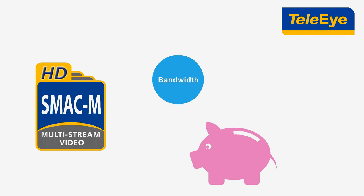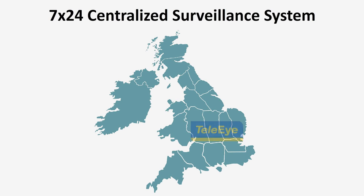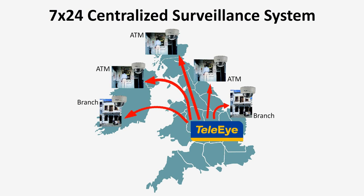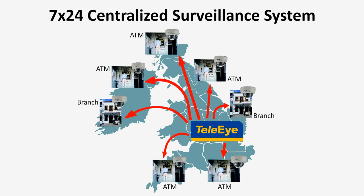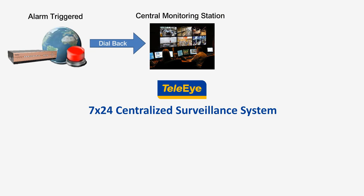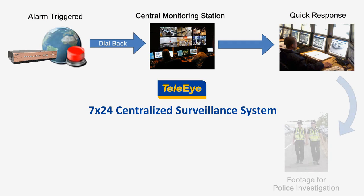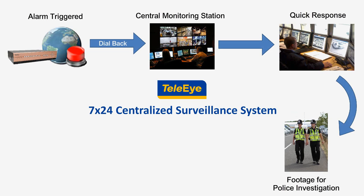TelaEye's SMAC-M technology saves bandwidth and, therefore, saves operating costs too. TelaEye Intelligent Centralized Monitoring System helps banks manage all branches and ATMs round-the-clock. When an event is triggered at a branch, TelaEye's system can automatically dial back to the central monitoring station to inform operators, and at the same time the operators can view the branch through the cameras for taking immediate response. All events are recorded at the center.